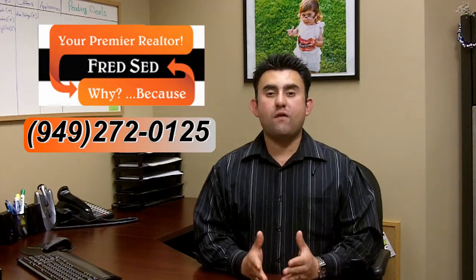Welcome to another edition of Fridays with Fred. My name is Fred Said. Today I'm going to go over the application package for tenants on rental properties.